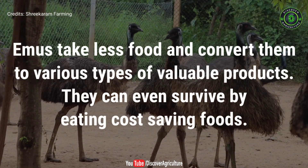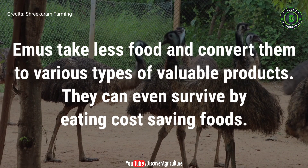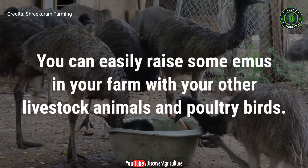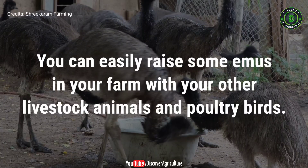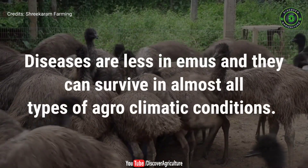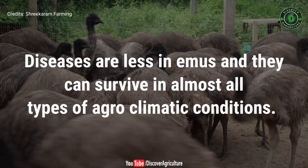Emus take less food and convert it into various types of valuable products. They can even survive by eating cost-saving foods. You can easily raise some emus in your farm alongside your other livestock animals and poultry birds. Diseases are less in emus and they can survive in almost all types of agro-climatic conditions.